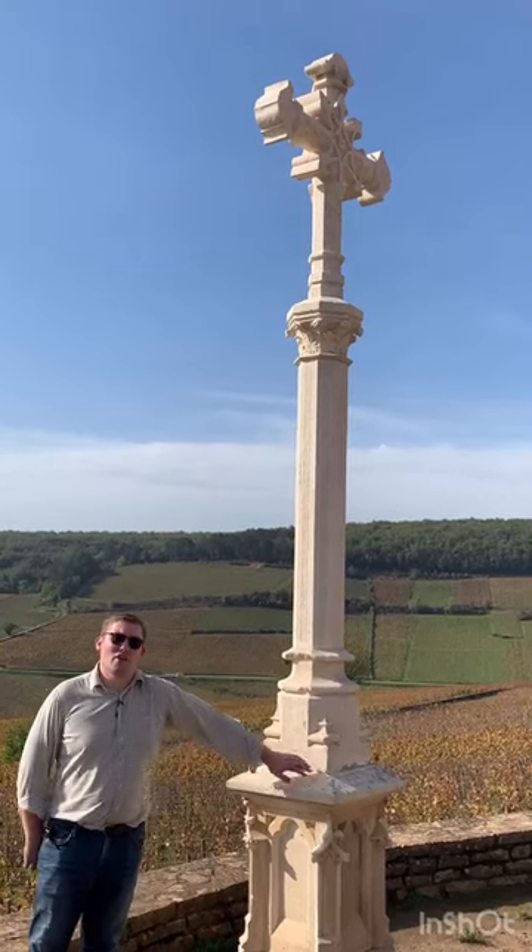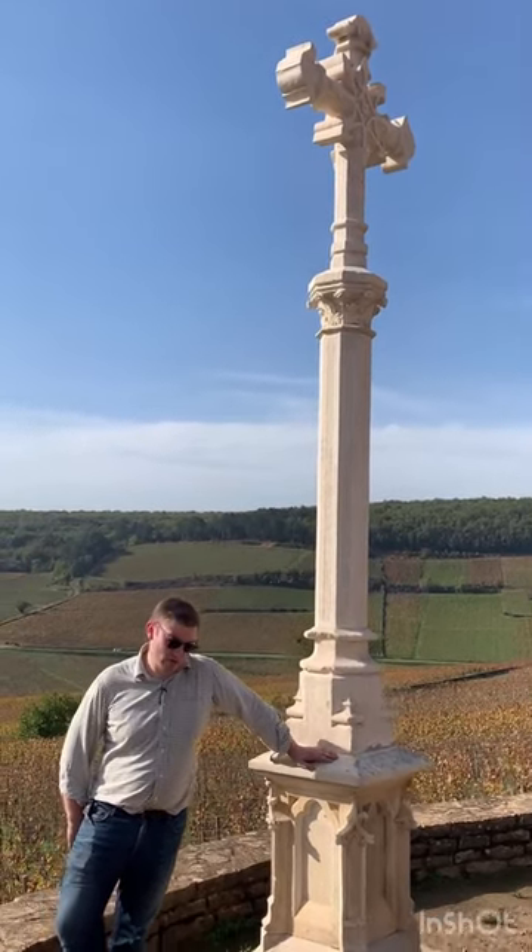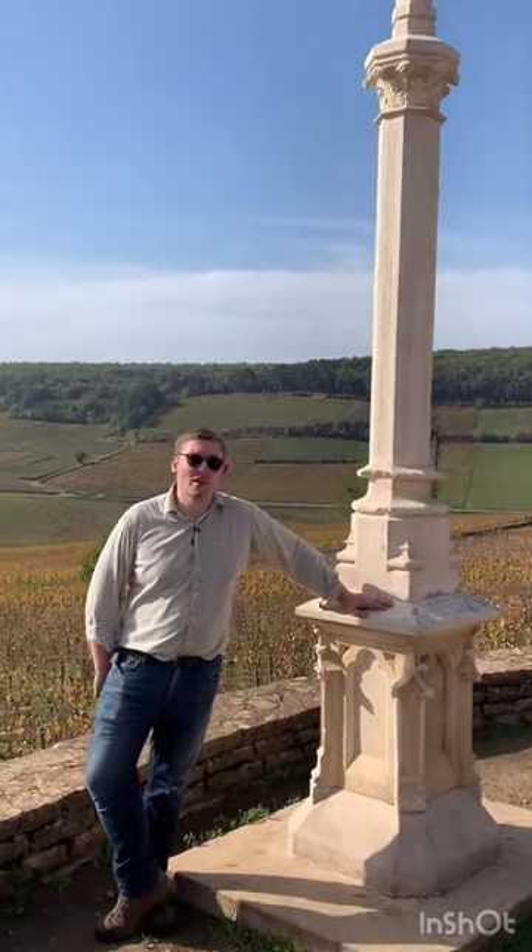I'm standing by the Cross of Charlemagne in the heart of the Hill of Corton. We're about to take a little walk around the hill and look at some of its different terroirs and some of its particularities. It's an incredibly large area of vineyard — well over 100 hectares — all classified as Grand Cru. Some can be white, some can be red. There are various particularities of labeling systems.